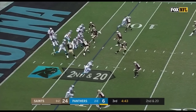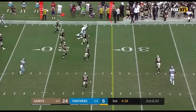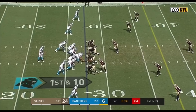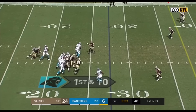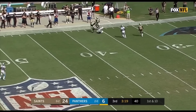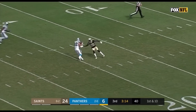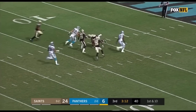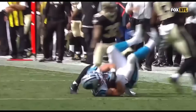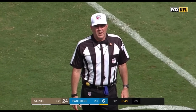Second down and 20 — Newton throwing from the end zone, it's complete to Funchess. From the 27-yard line on first down, Newton steps up, fires downfield — it's McCaffrey. McCaffrey was not touched, he's still going, inside the 10, down to the 6. After reviewing the play, the runner was down by contact at the 35-yard line.